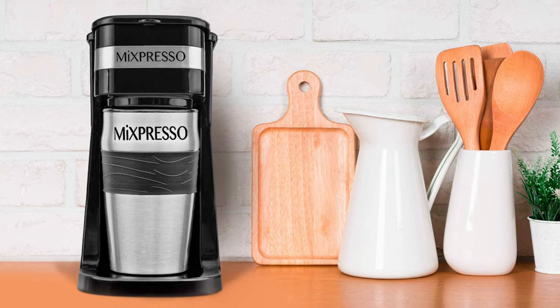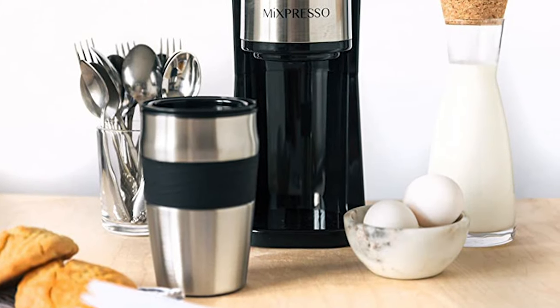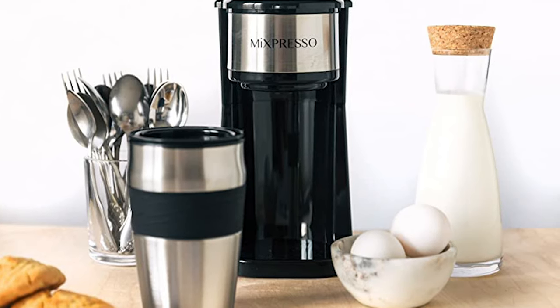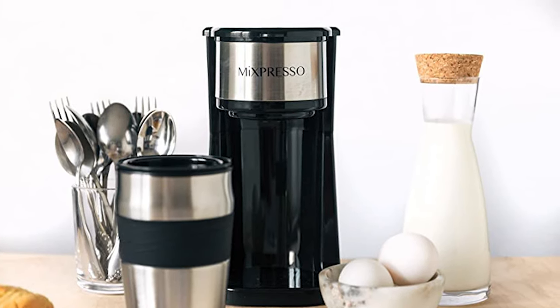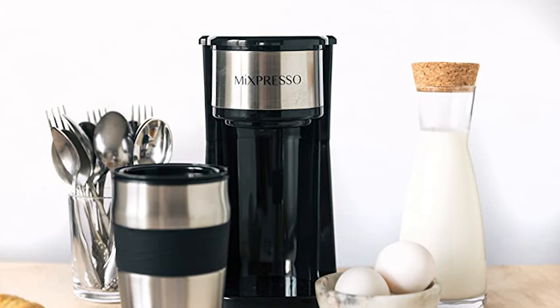This coffee maker features a 14-ounce tumbler which will keep your morning coffee nice and warm for longer. The sturdy stainless steel combined with the comfortable rubber grip will make this convenient travel coffee mug a must-have accessory for every coffee aficionado who doesn't want to spend a small fortune on coffee.